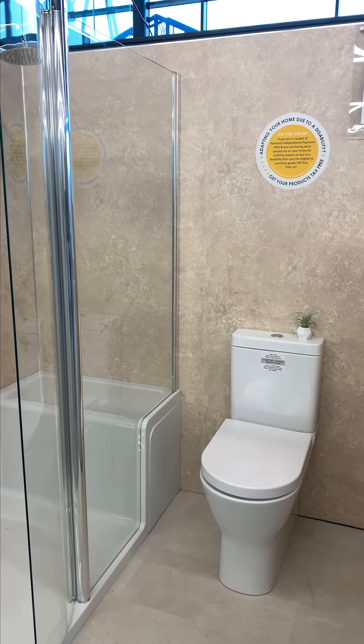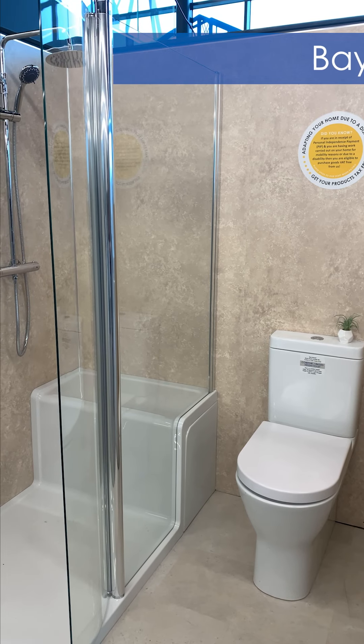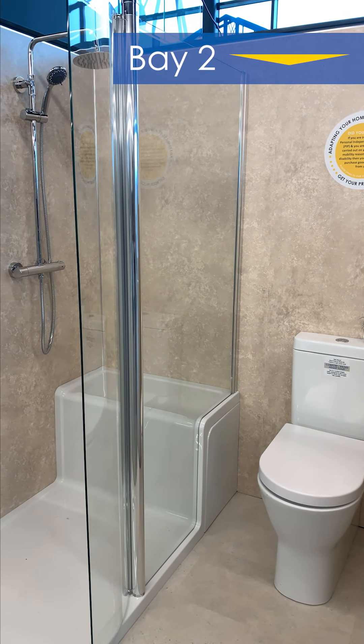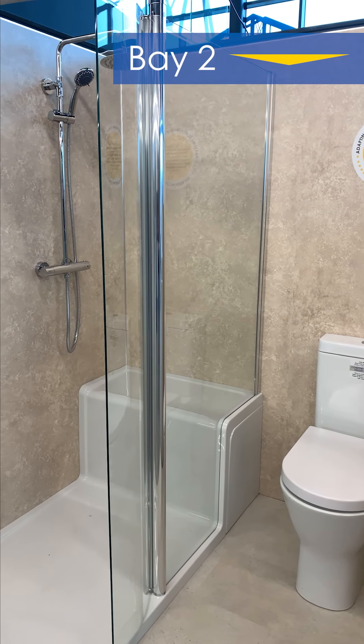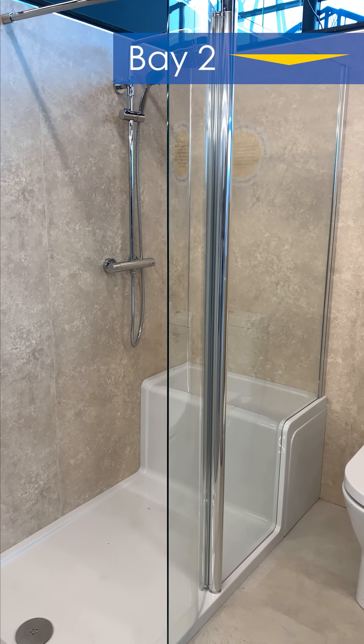Hello and welcome to Bay of the Week, a product presentation of our showroom allowing you, our customer, to explore our range in the comfort of your own home. This week's bay is Bay 2.